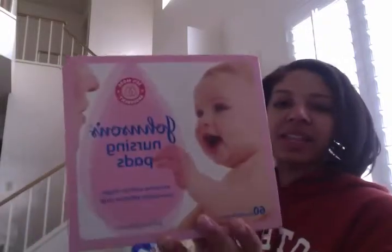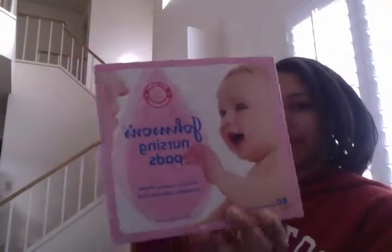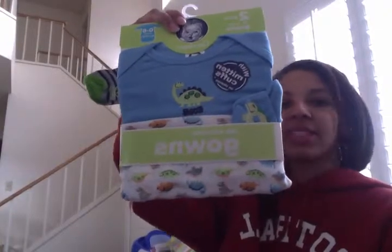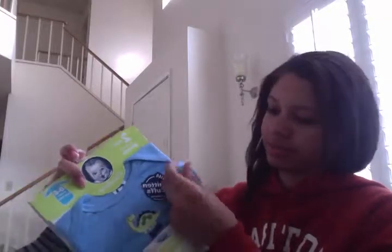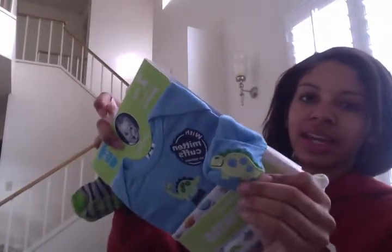More nursing pads. These are the gowns, the ones that are open on the bottom. These are really good because they're easy access. They have little mitts on the hand.